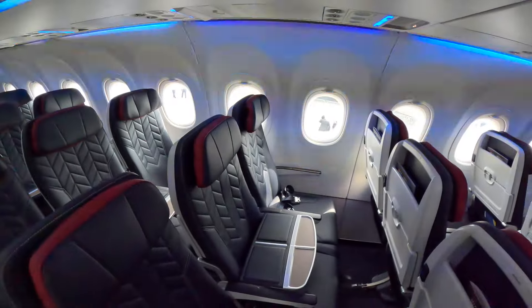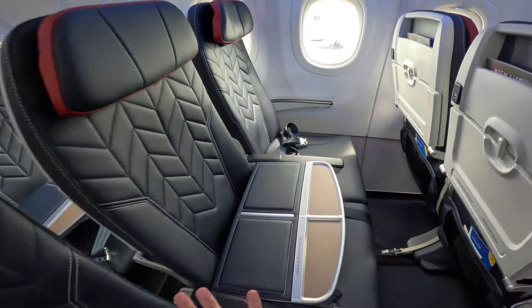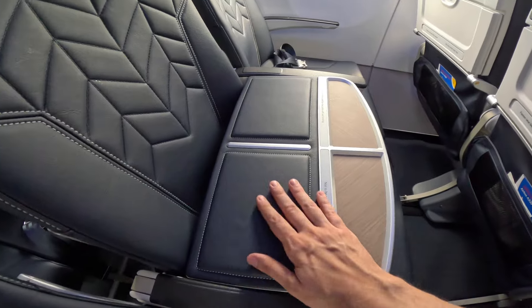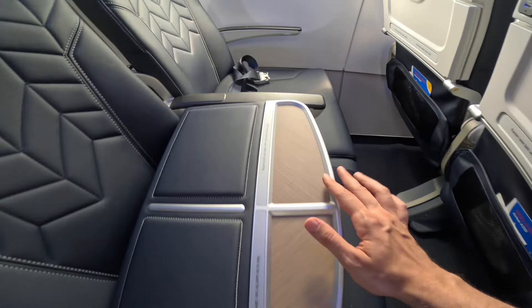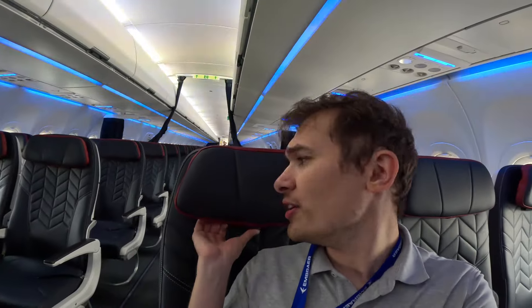Remember, Club Europe is basically economy seats with a bit more legroom and the middle seat blocked out. In recent years we've seen this table disappear, but now it's making a comeback with the new interior. Navy leather there, and you've got this nice wooden tone — it looks so sleek. Let's sit inside the seat and see how it feels. Oh, that feels nice — really soft and comfortable. And you've got this headrest with foldable flaps so you can rest your head. Really comfortable.